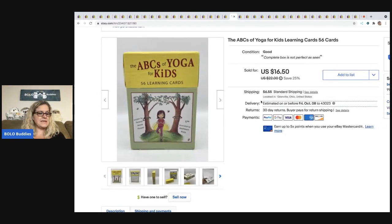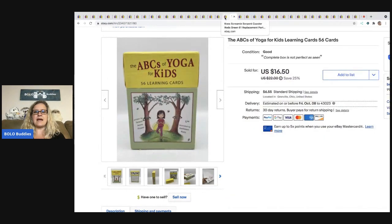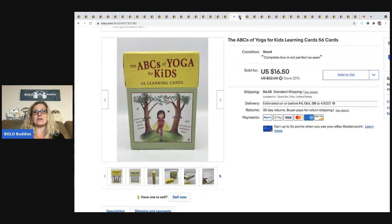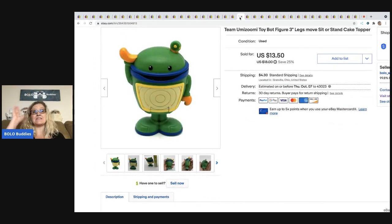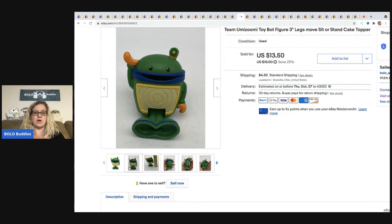The next is these ABC Yoga Cards. I sold these for $15 best offer — the buyer was all in for $23.18. These came out of a mystery box. Next is this Team Umizumi toy figure bot — he's like a robot. The Team Umizumi characters are hard to find and I've done really well with them. They also have cars, including a remote control one. Definitely be on the lookout. I got this one for $0.25 and sold him for $13.50 plus shipping.